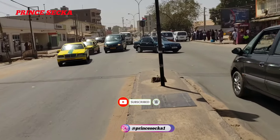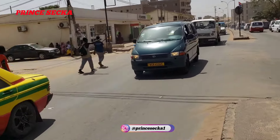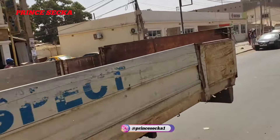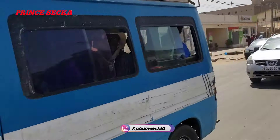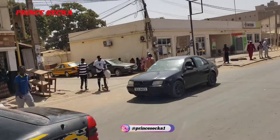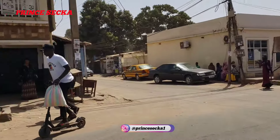In today's video I'm gonna be showing you Faji Kunda — the neighborhood of Faji Kunda — after Operation Clear the Roads. I'm going this way which will lead me inside Faji Kunda. I'm just waiting for the vehicles and then crossing to the other end of the road.